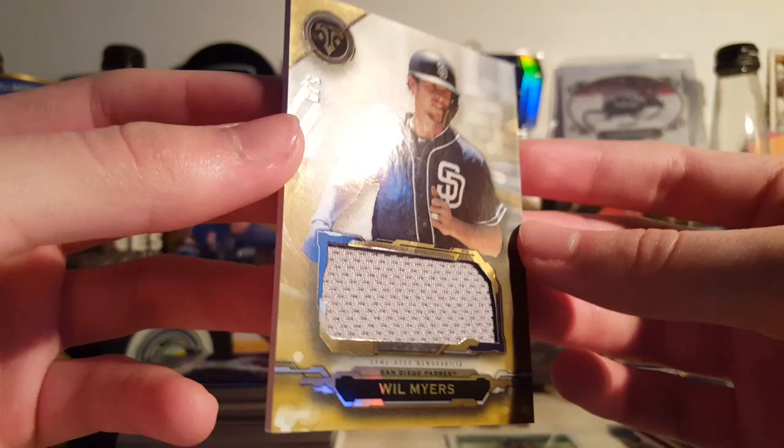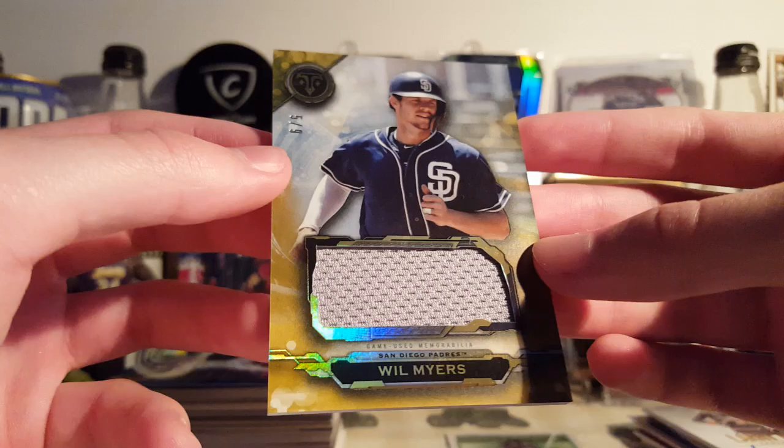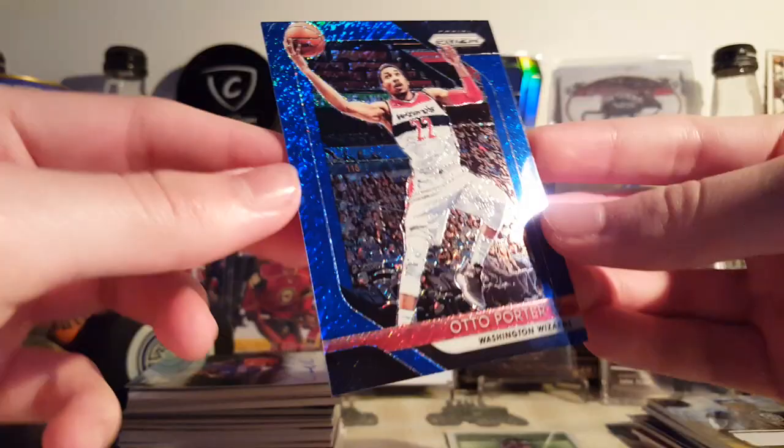Next is a Will Myers — another short print card, 5 of 9 jersey card from 2019 Triple Threads. Yeah, this was a couple bucks, I think $2.35 or something like that. So if you're a fan of stuff like this — cheap, nice cards, low-numbered — comc.com is the place for you.